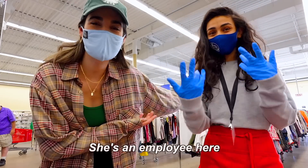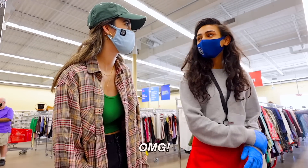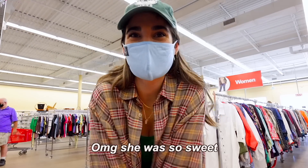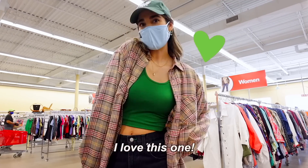I met Fizza, who's an employee here, which is literally the best thing — she probably finds the best stuff. And she gets 50% off! I feel like the flannel is so cute, especially with a smaller top underneath and some baggy denim. I love this one.